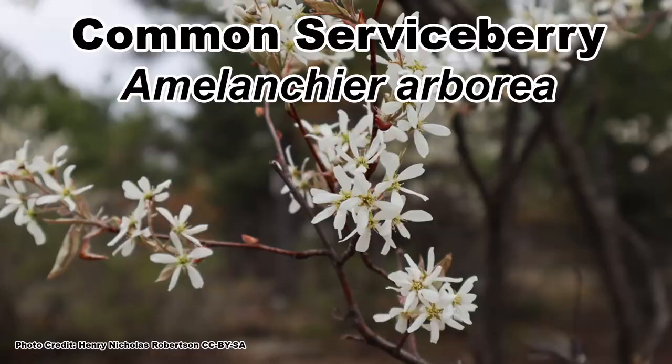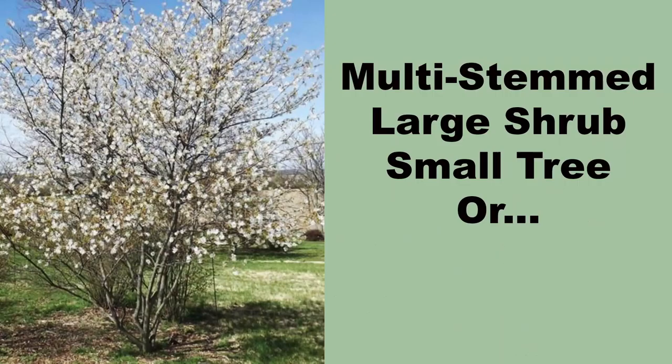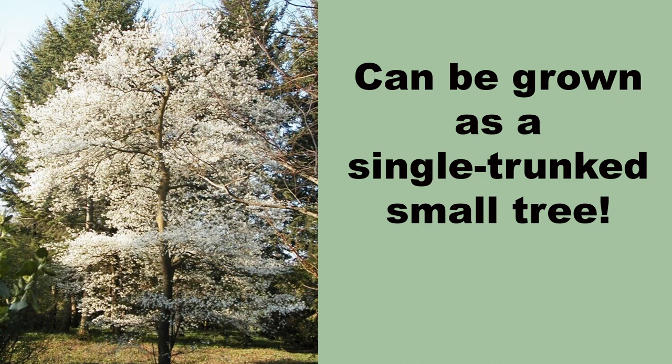Stick around for the end of the video where I will cover what I think might be the coolest native serviceberry species. Let's kick it off with the common serviceberry, Amelanchier arborea, which has a large range covering most of eastern North America. It naturally grows as a multi-trunk small tree or large shrub, but can be grown as a single trunk tree with training and can attain 15 to 25 feet in height with an equal spread.